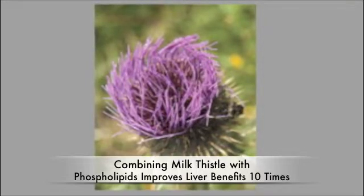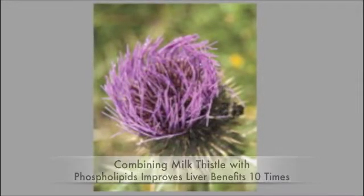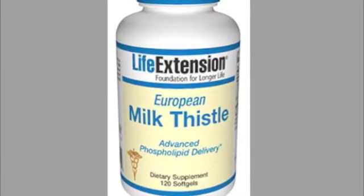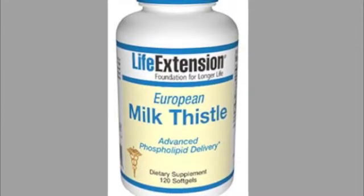The Life Extension Foundation has created a new product combining milk thistle with phosphatidylcholine. The name of the product is European Milk Thistle Advanced Phospholipid Delivery.